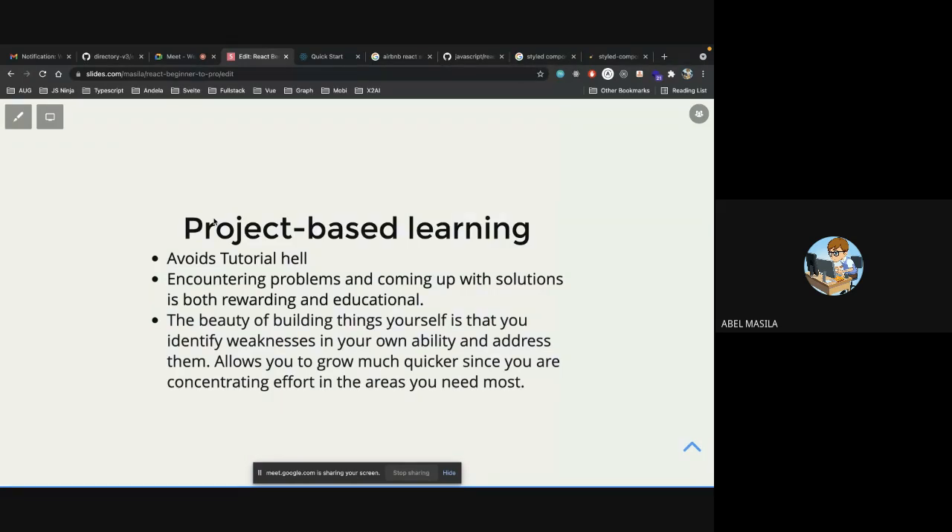Identifying weaknesses allows you to grow much quicker since you focus effort in the areas you need most. As the bootcamp starts, identify areas where you're going to need a lot of help. HTML is simple when starting out, CSS is simple too, but as projects grow you'll need to learn Flexbox, and for JavaScript — generators, iterators, callback hell, and how the call stack works.